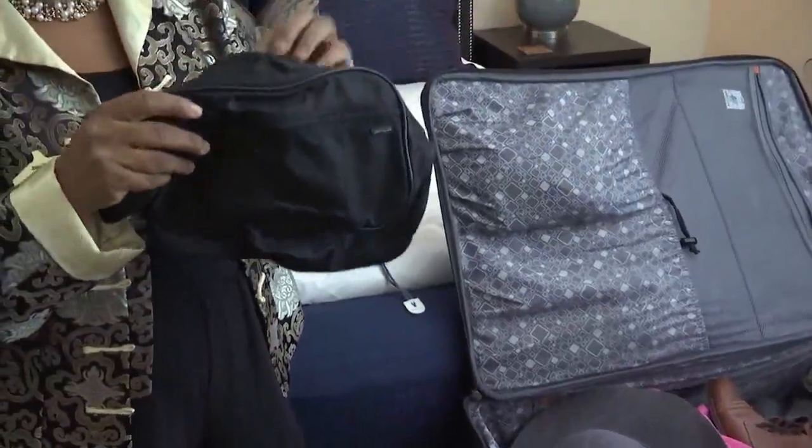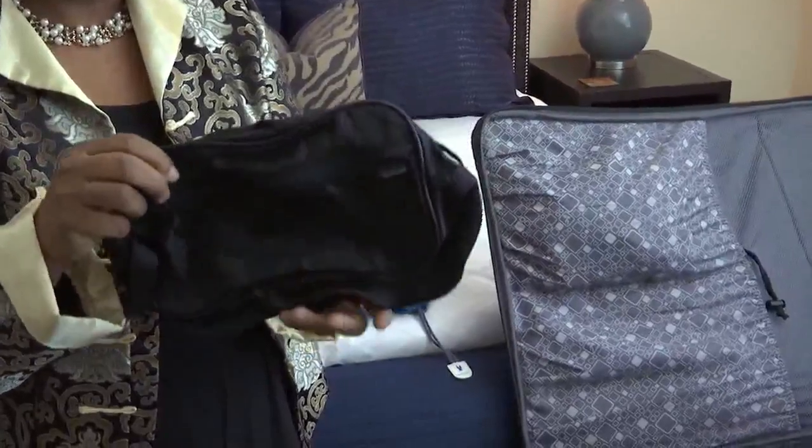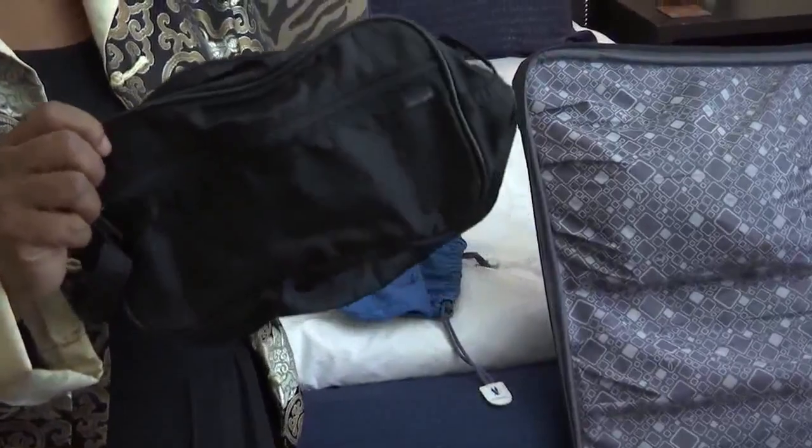The men that are traveling probably need their shavers and razors. Those cannot go in the carry-on, but they can go in your checked bag.